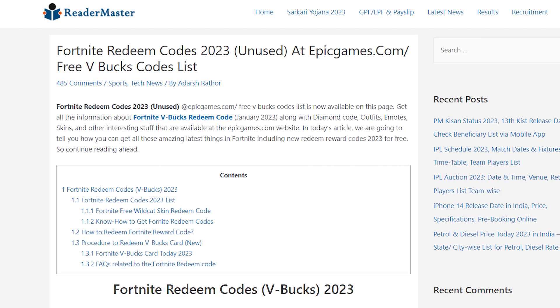Unfortunately, legitimate V-Buck earning in Fortnite includes things like buying the Battle Pass for 950 V-Bucks. Those scam sites are dangerous and will steal your account credentials, or trick you into clicking malicious ads disguised as human verification. This will not and will never work under any circumstances.